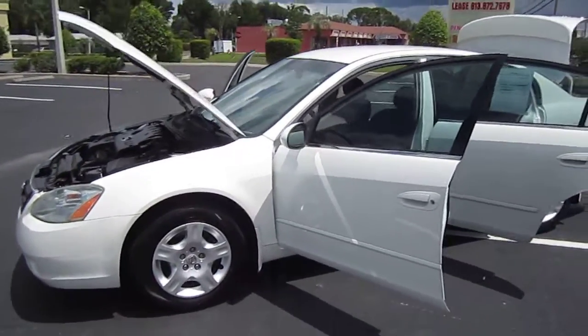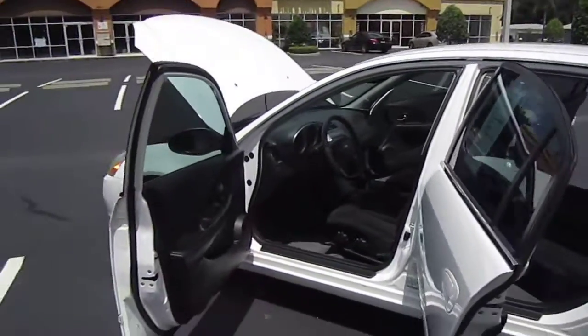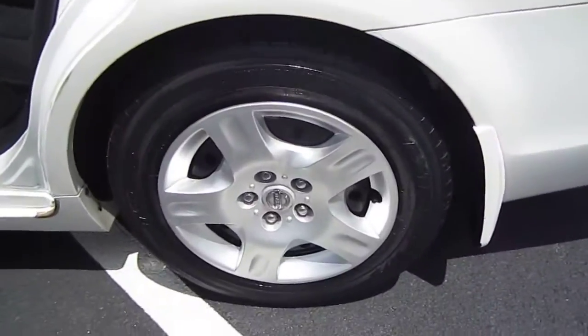This is the four-door sedan with a 2.5 four-cylinder motor. This is a step above the base model. It has very clean, beautiful pearl white paint that's in excellent condition all the way around.